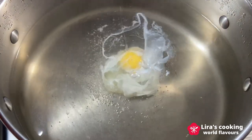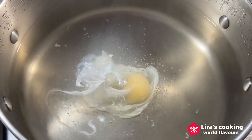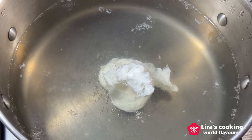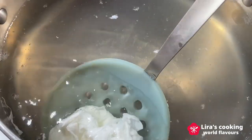Reduce the heat to low and carefully place the eggs in the water. Cook for three to four minutes for soft-boiled eggs or seven to eight minutes for hard-boiled eggs. Use a slotted spoon to remove the eggs from the water.